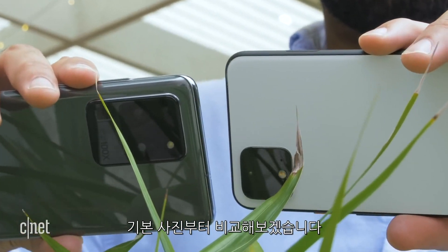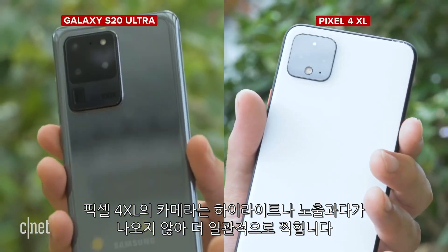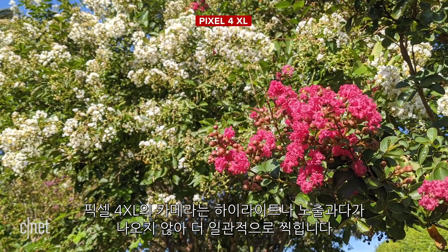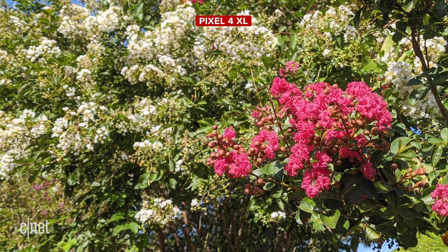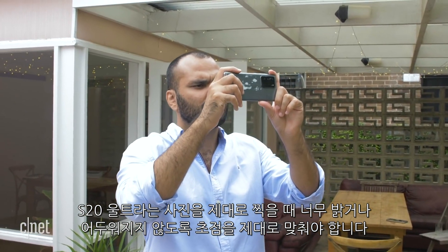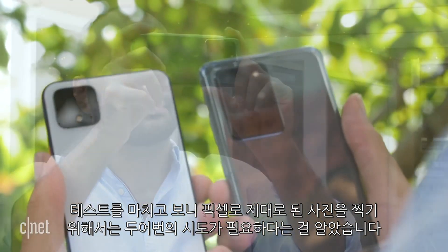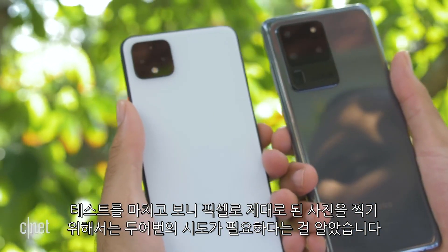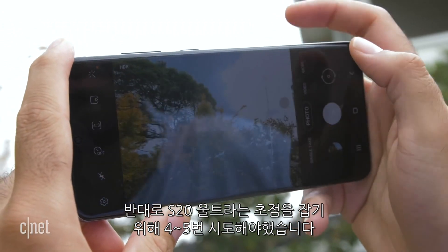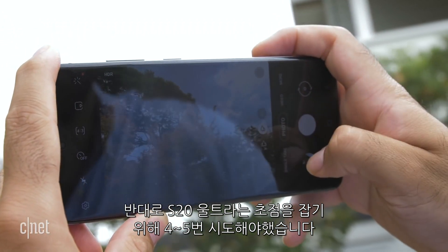Let's begin with standard photography — a qualified victory for the S20 Ultra. The Pixel 4's camera is more consistent; it does a good job at not blowing out highlights or overexposing. Taking the right shot on the S20 Ultra often means finicking with the focus to make sure it's not too bright or too dark. I found it took one or maybe two attempts to get a good shot with the Pixel, whereas I'd often have four or five variations on the S20 Ultra — remnants of my attempts to get the focus just right.